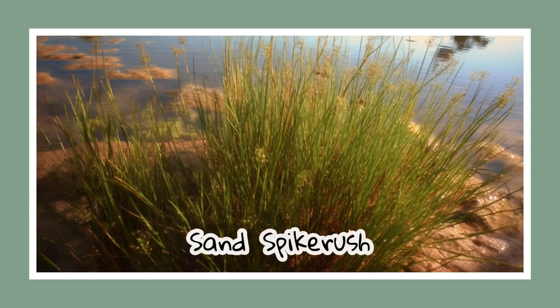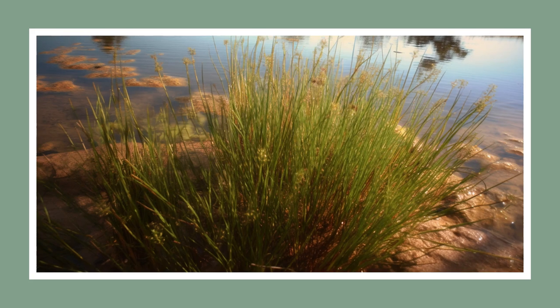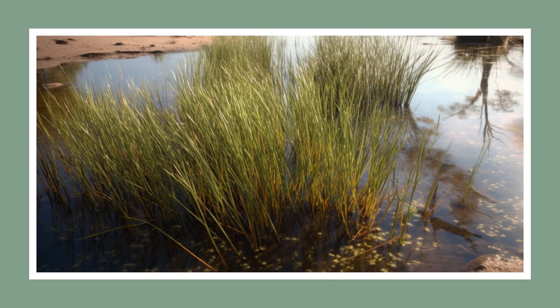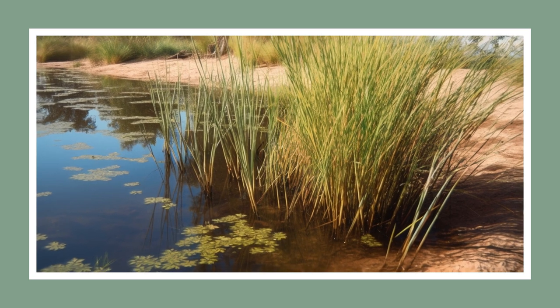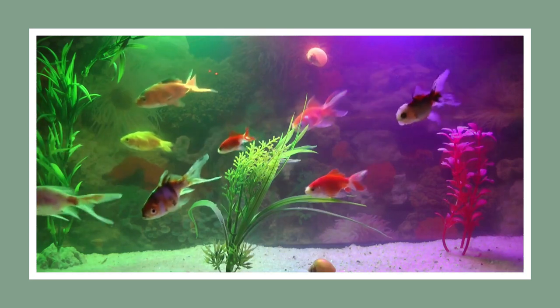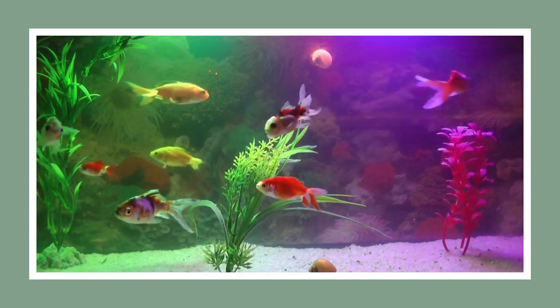Sand spike rush may not reach towering heights like other native plants in Alabama. However, it gracefully stands out with its fine-textured leaves and vibrant color, and can blend in seamlessly with surrounding lawn grasses. It's a great low-maintenance ground cover for those who prefer a carefree approach to gardening. Fun fact: this plant is also popular in freshwater aquariums.